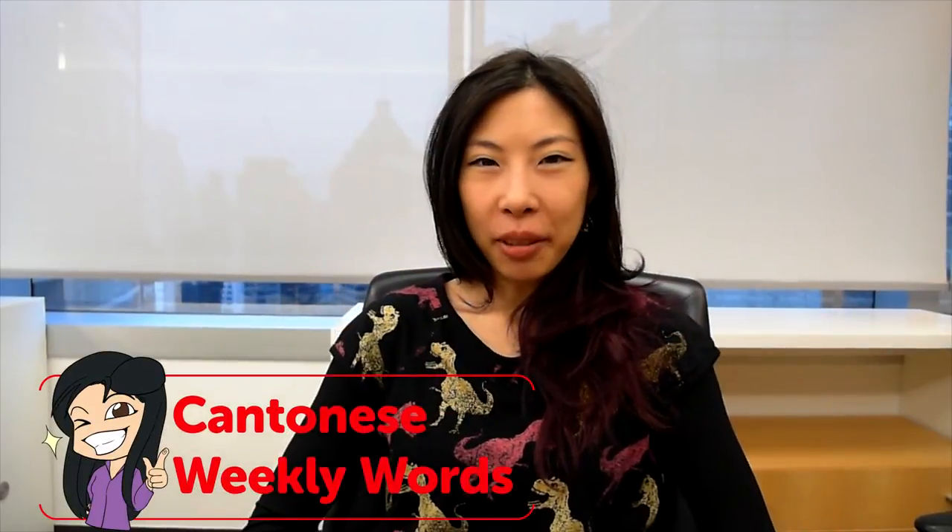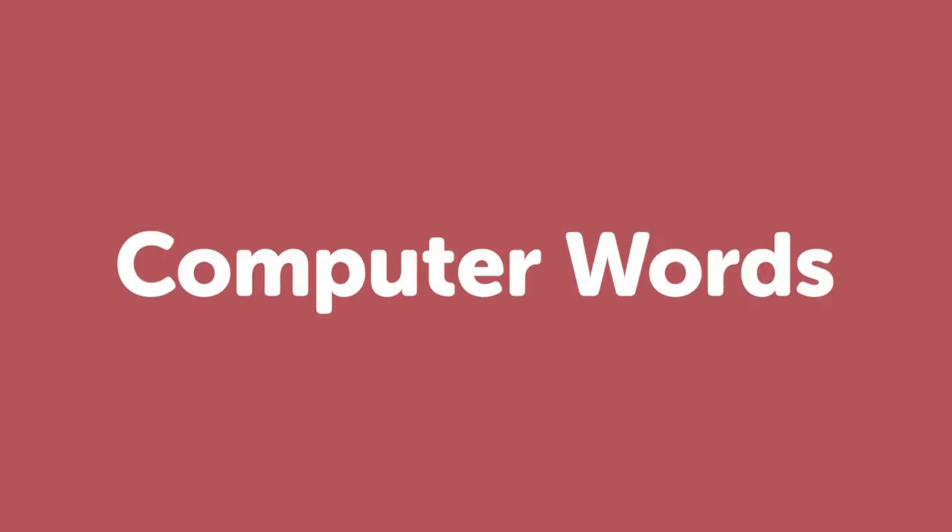Hello! Welcome to Cantonese Weekly Words. I'm Olivia. And this week we are going to talk about computer words. Let's see what we have.